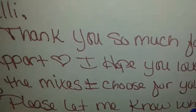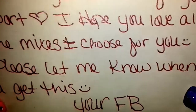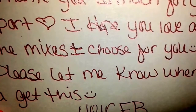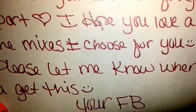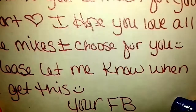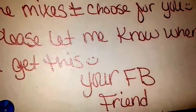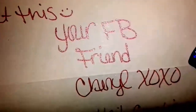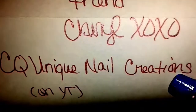And it says: 'Yali, thank you so much for your support. I hope you love all the mixes I chose for you. Please let me know when you get this. Your Facebook friend Cheryl XOXO, CQ Unique Nail Creations on YouTube.' So that's her YouTube right there.